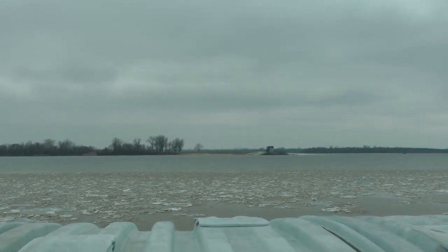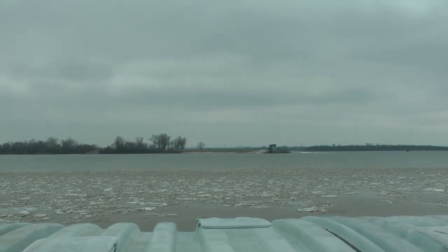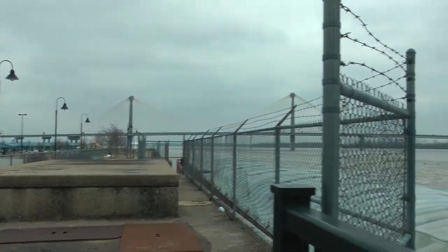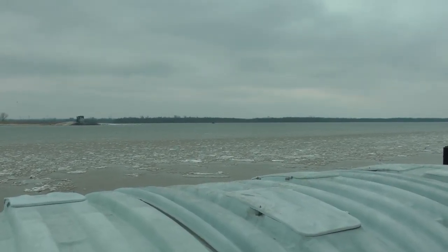This is a really high Mississippi River at Alton, Illinois, with ice chunks. That's the I-67 Bridge. And there's flooding all around here.